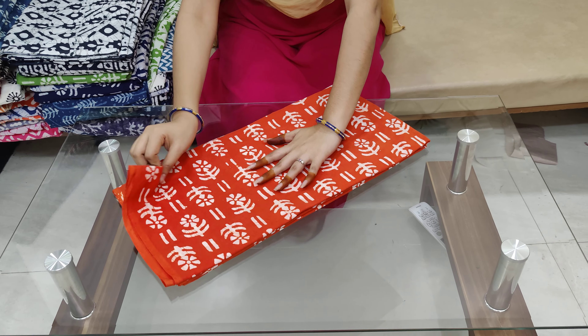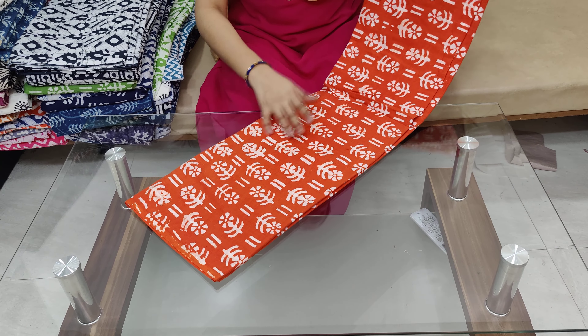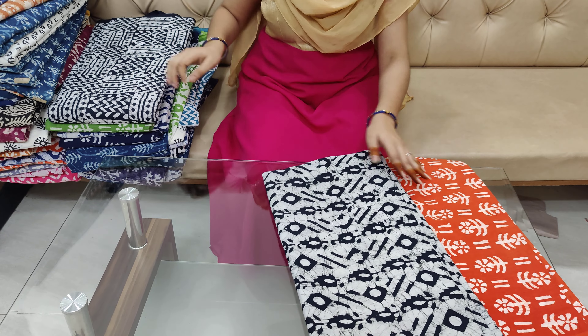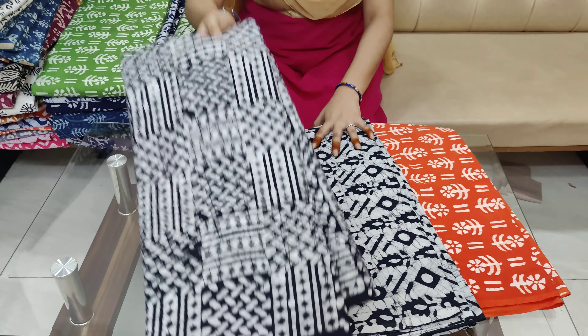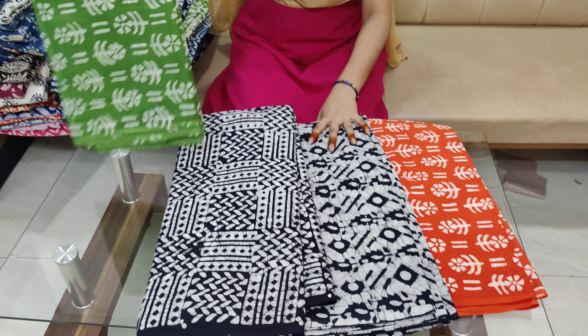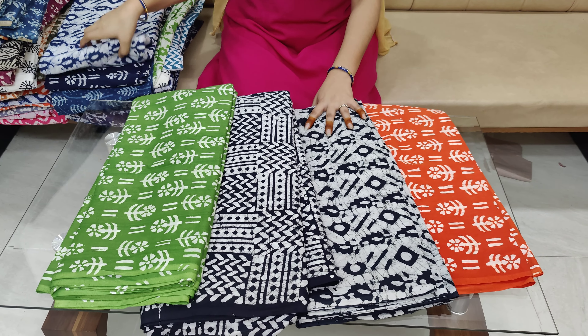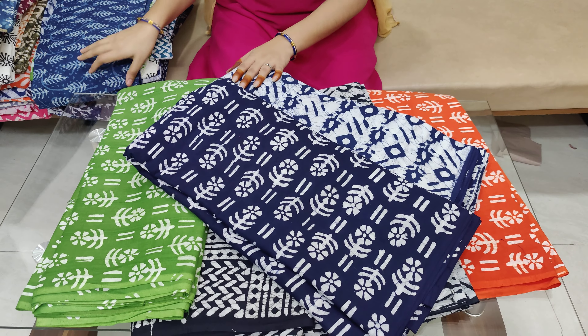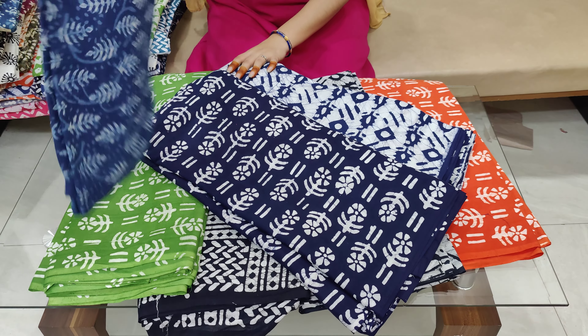These are fabrics which are 150 meters. These are 10 meters per meter cost. These are 125 meters per meter plus shipping. These are designs for each one. These are 10 meters and 25 meters per meter.